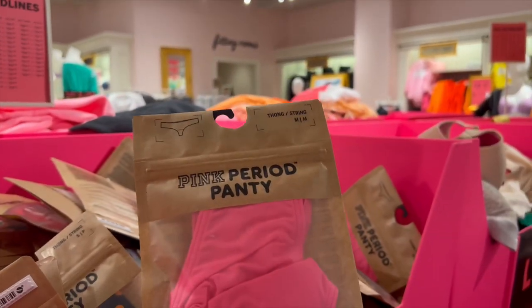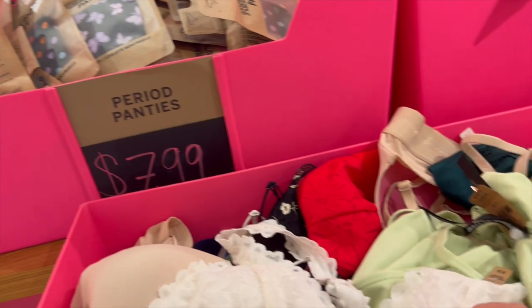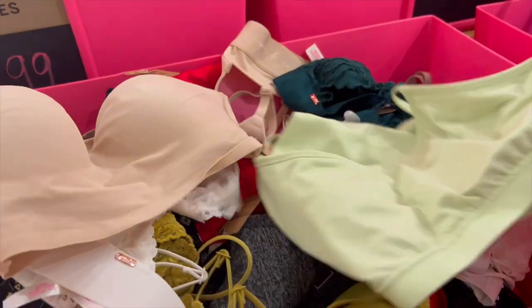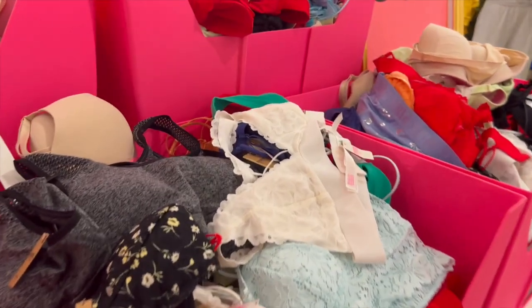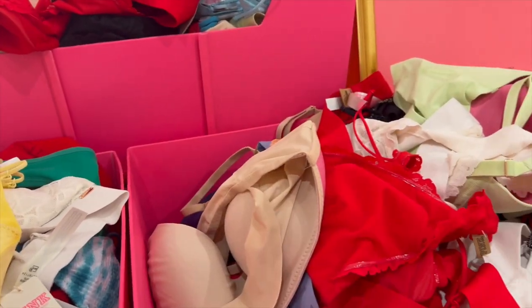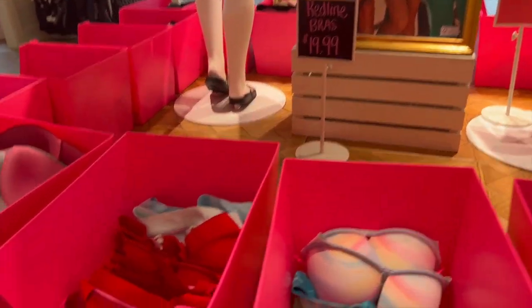50% off bralettes and bras — some really stinking cute options. They had period panties for $7.99, though they were all thongs. Their lacy bralettes came in white, plus a convertible strapless nude bra, a little sports bra, a black lace bralette, another practical bra, more lace ones, a little black floral, a beautiful yellow one — and it also came in red. Panties were 5 for $20. I didn't find much but they did have bras for $19.99 — I do love Victoria's Secret bras, especially the ones without underwire.